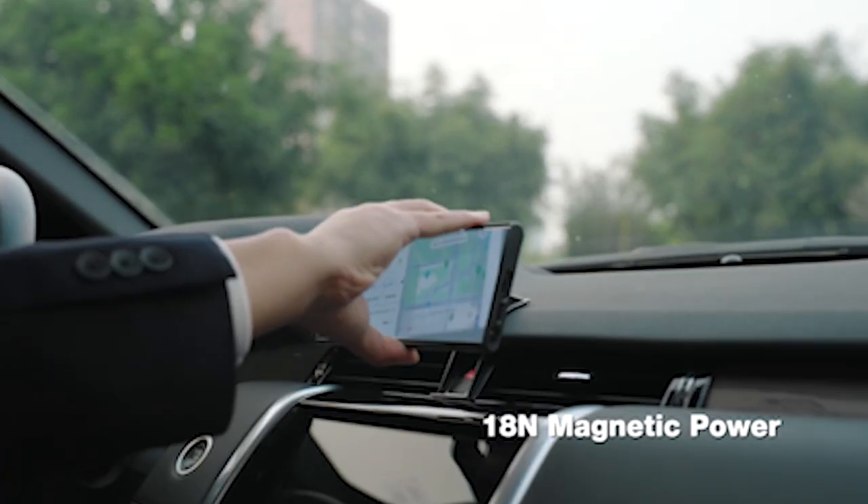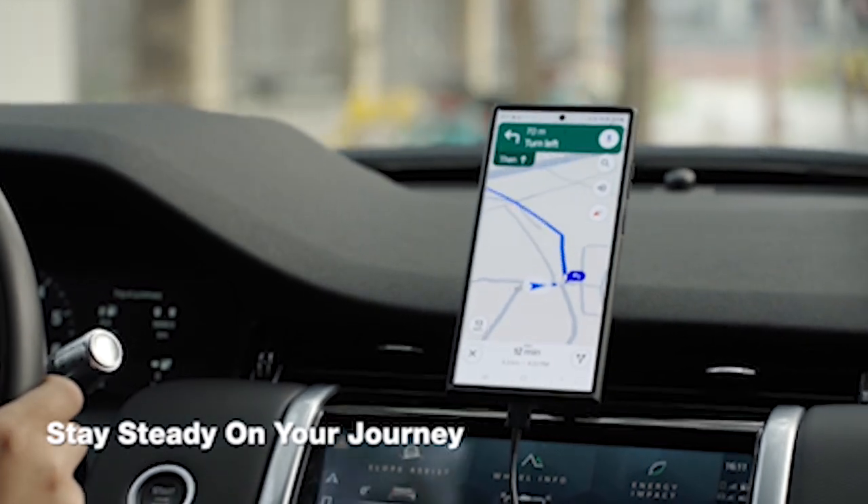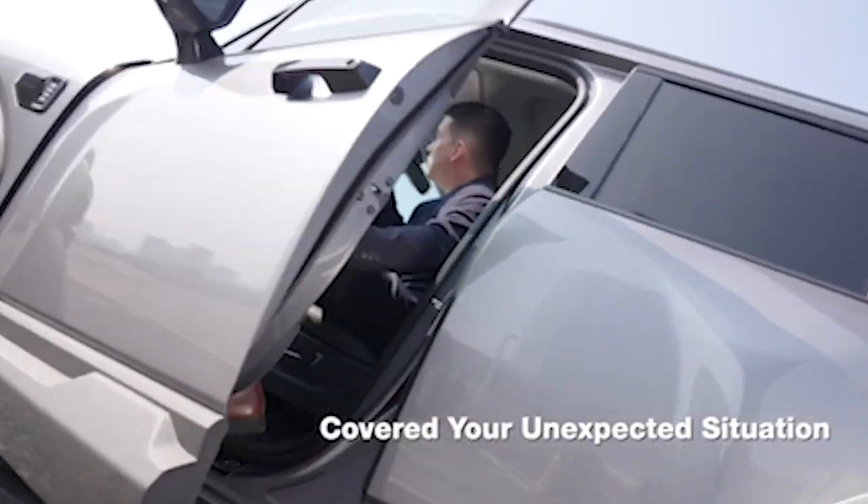Hi, welcome to the All Cases here. In this video we are going to talk about the top 7 best Samsung Galaxy S24 Ultra Taurus Cases and Accessories 2024 you can buy.